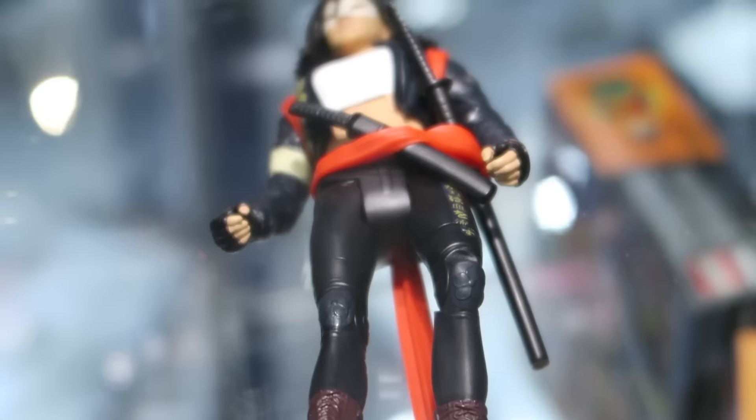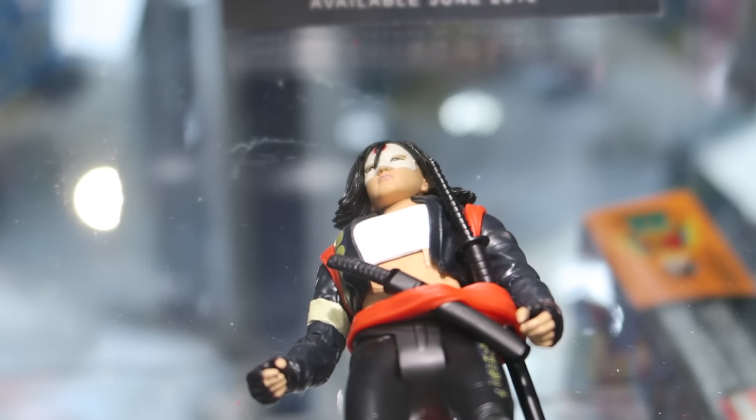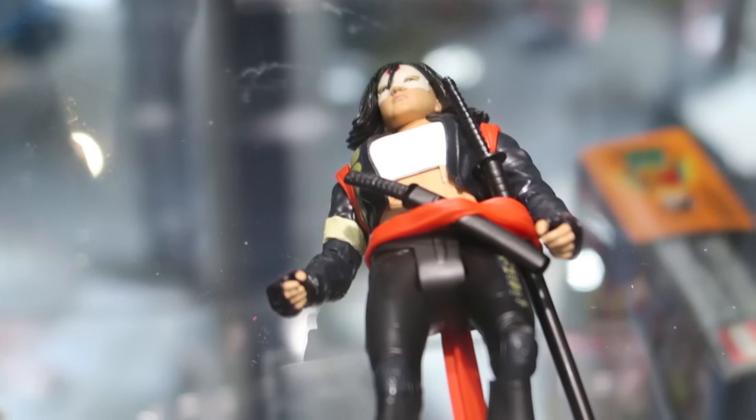And then Katana. She has her blade — her soul blade.